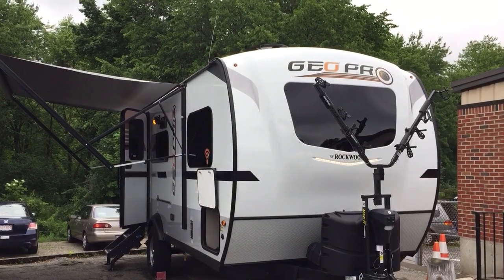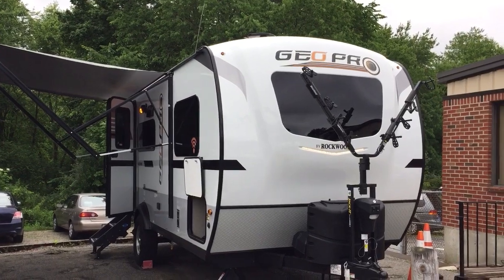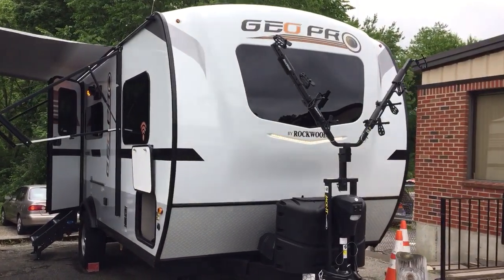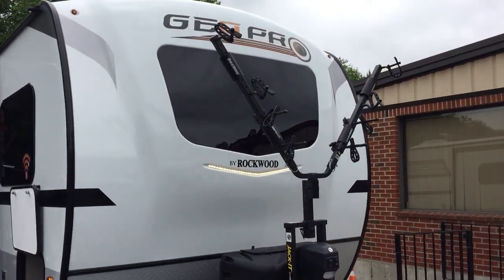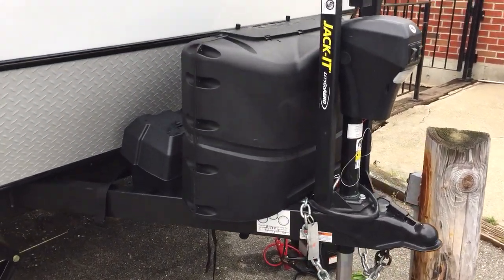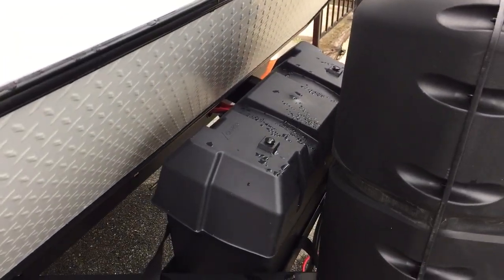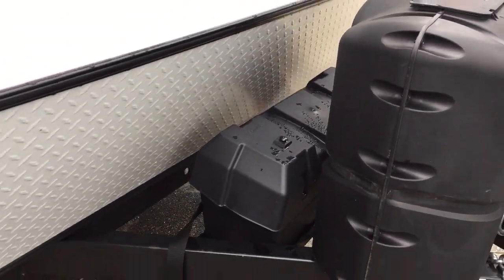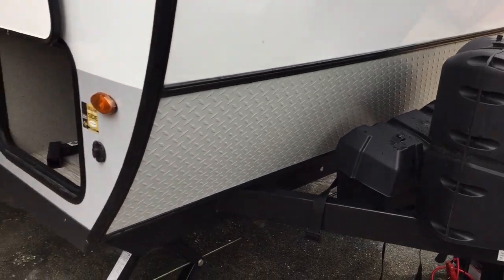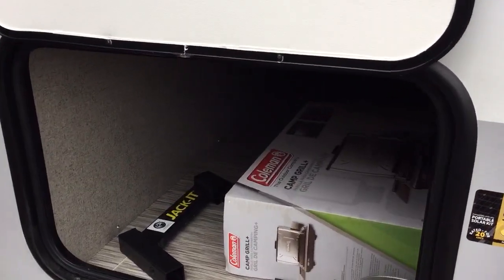We're at Russo's RV checking out the 2020 19FBS GeoPro. We're gonna take a walk around. We got the front bike rack, power jack which is an option, a couple of 20-pound bottles, the double battery box. We always install two battery boxes in this case because there is a solar panel and a lot of times folks want to take it off the grid.